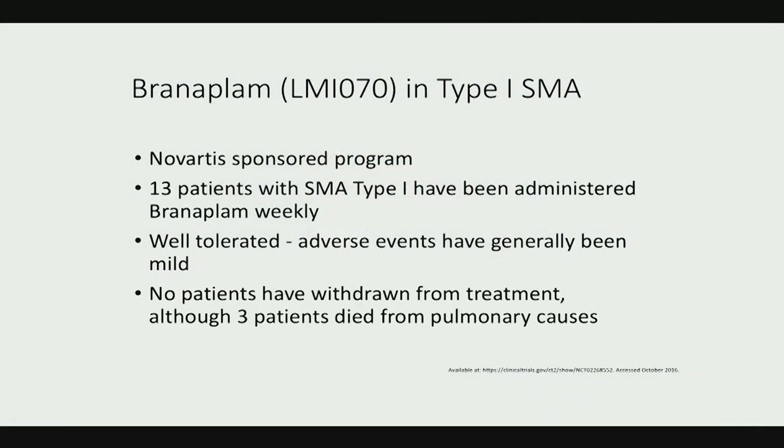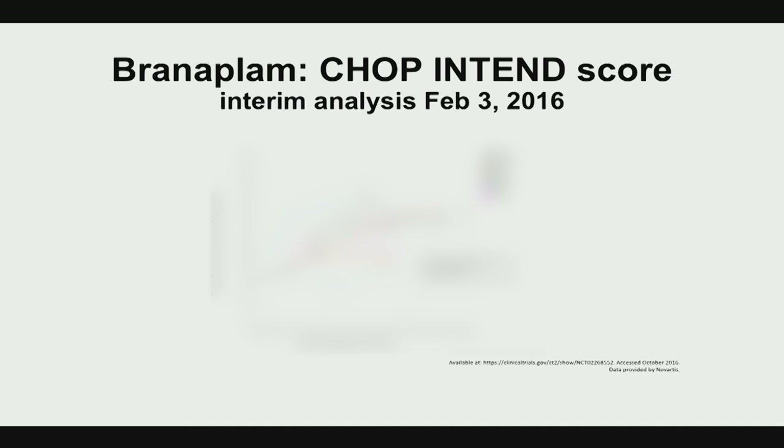There are two molecules to discuss. Branaplam is a Novartis-sponsored program. A study was done a few years ago and it did seem to have some promising clinical data looking at CHOP-INTEND scores, though we haven't heard much about whether they'll continue developing this medication.